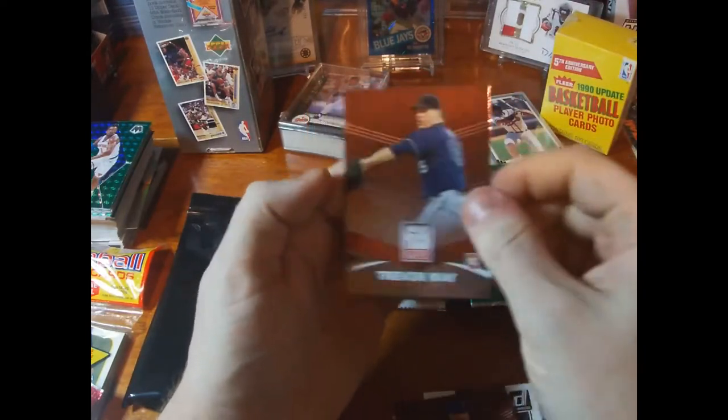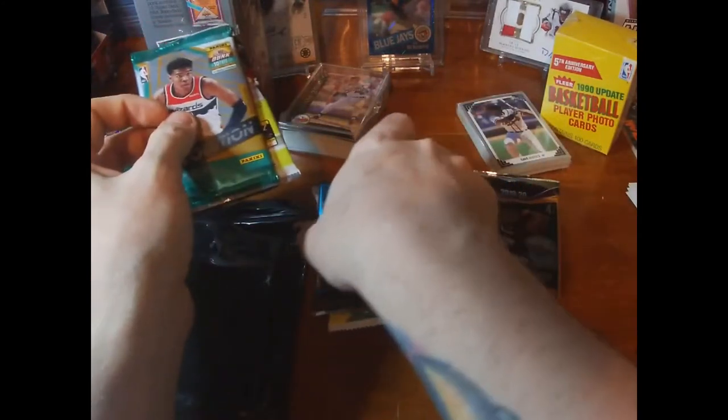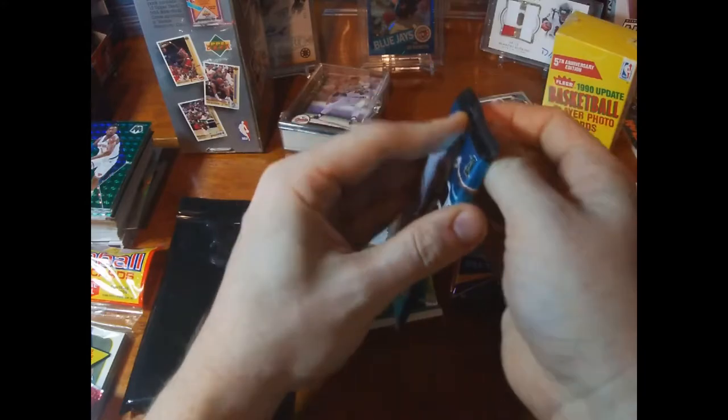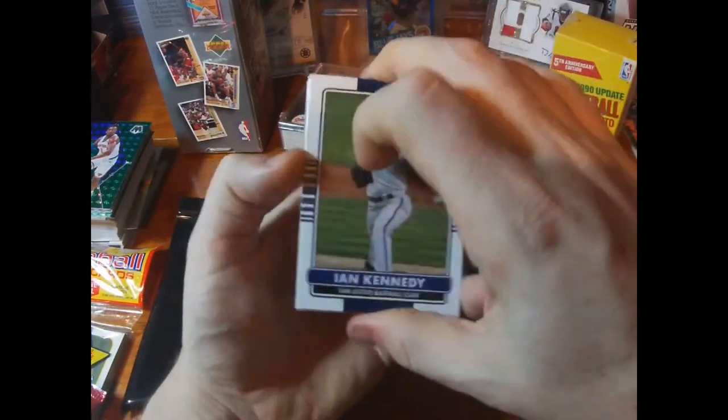Of course there were some fillers too — I'll add them to my filler stack. Clayton Kershaw and a rookie of Trevor May, who I think is now the closer for the Twins. Let's dive into another baseball pack — 2016 Donruss. I really appreciate the viewership, guys; the comments are awesome. Looks like maybe there's an auto in here, I'm not totally sure.